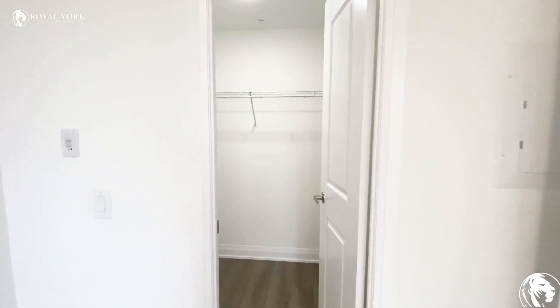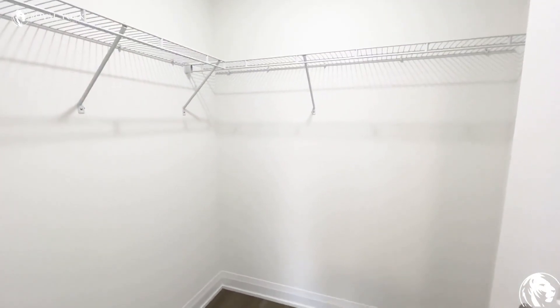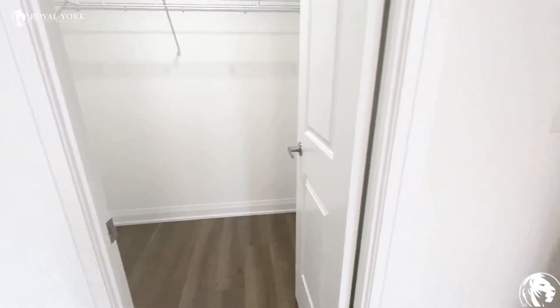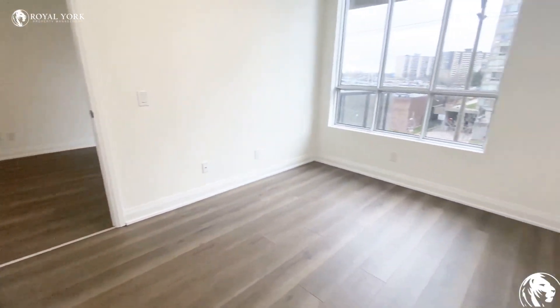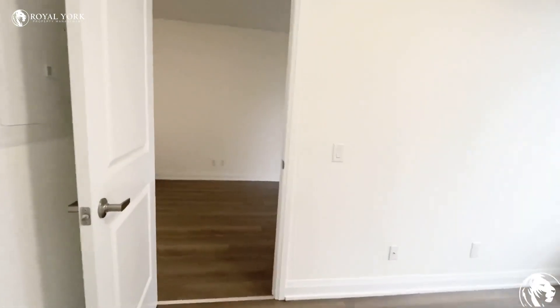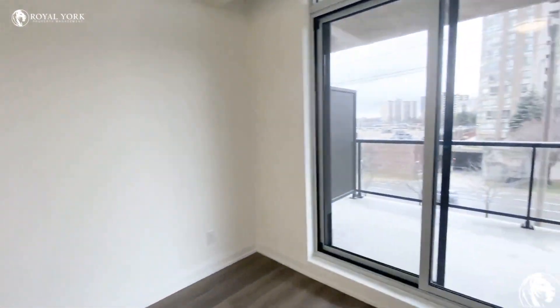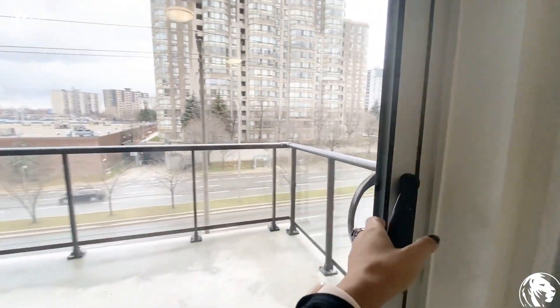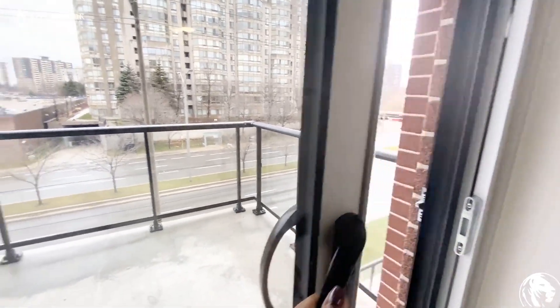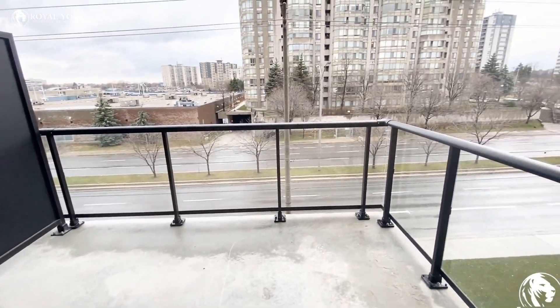Here we have our walk-in closet, so deep. And that's another view. I'm going to show you the balcony — a great-size balcony where you can fit your outdoor furniture.